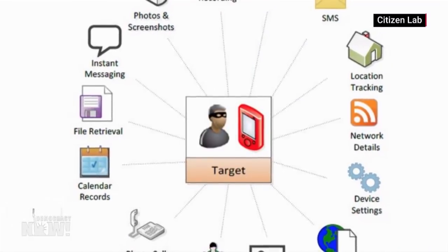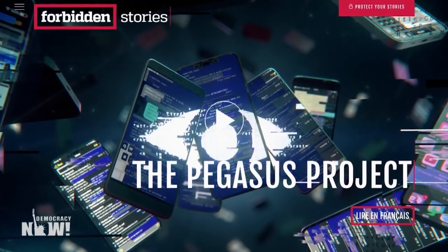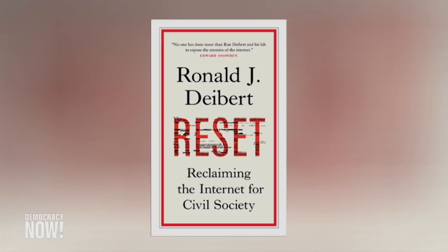We're ending today's show with Ronald Deibert. He is the director of the Citizen Lab at the University of Toronto. He's also author of the recent book Reset: Reclaiming the Internet for a Civil Society.